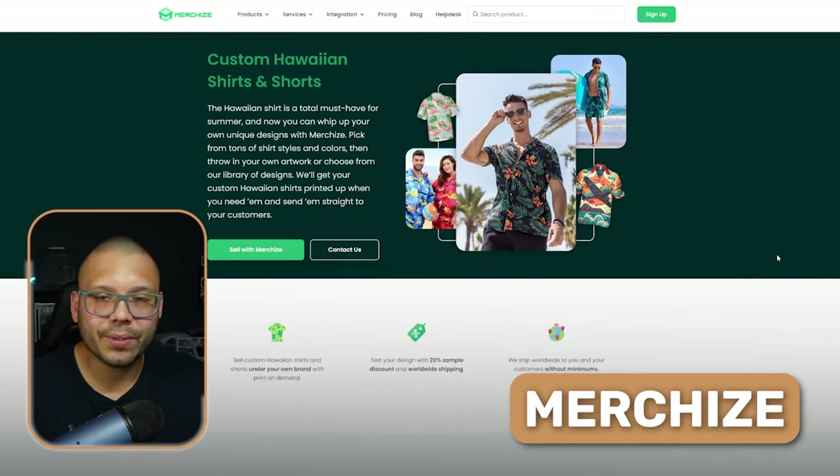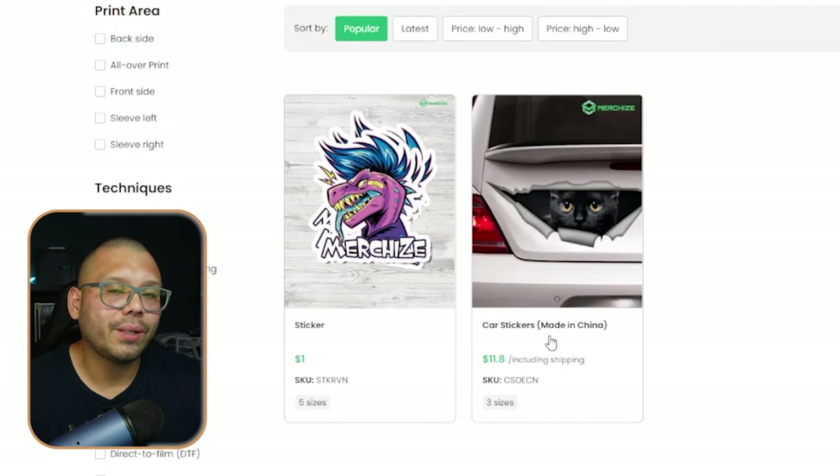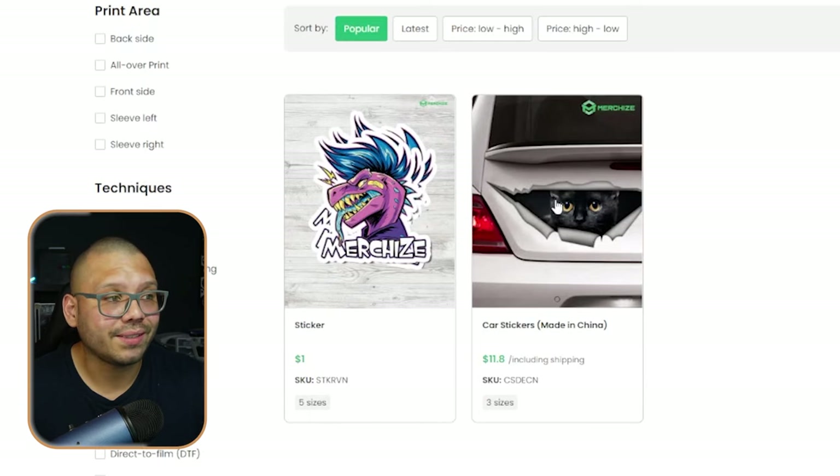Merchize — or Merchies — print-on-demand is up next. They're actually located in Vietnam, which presents a pretty unique opportunity to source stickers for a bit cheaper. As you can see, they have stickers that start at just $1. They also have car stickers — even though those are made in China, you still have the option at some pretty good prices. For example, starting at just $11.80 including shipping.